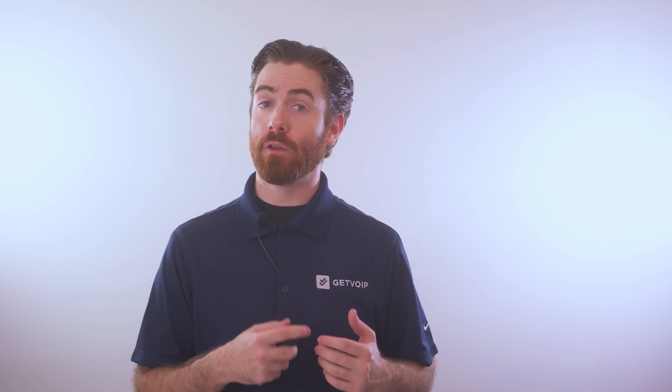Hey everyone, this is Nate from Get VoIP, and today we're talking about VoIP phones — discussing how they work, their benefits, and features. Let's get right to it.